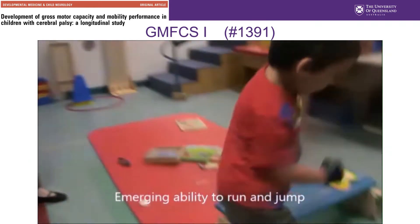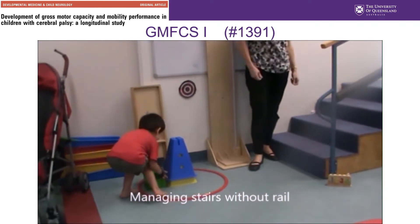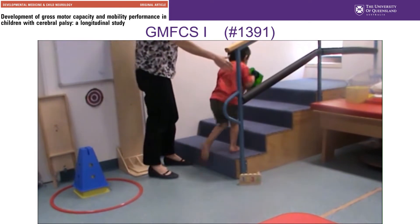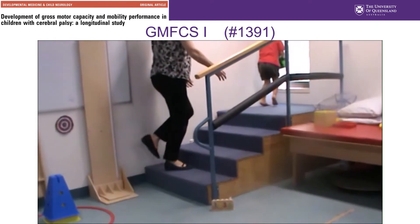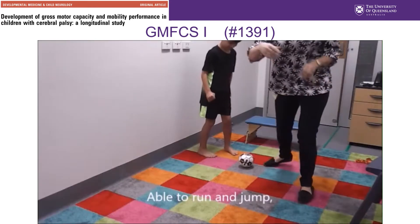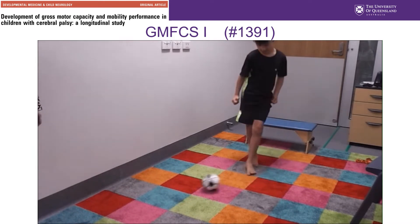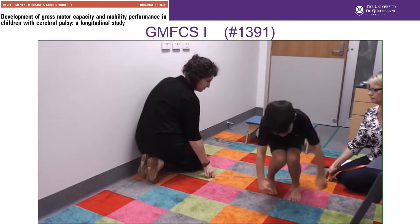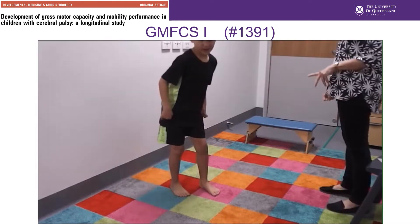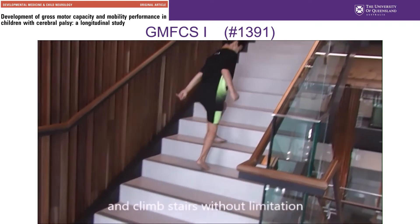Here at four years of age he's walking indoors and outdoors, with emerging ability to run and jump, and he's climbing stairs. At eight years of age, the same boy is walking at home, in school, outdoors, and in the community. He's managing stairs without the use of a railing, he's running and jumping, and his participation in physical activities and sports is depending more on his personal choice and environmental factors.